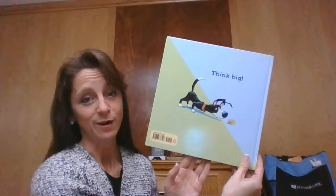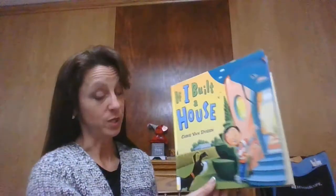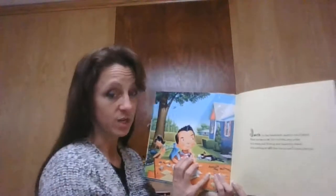He has a message at the back. Our little dog says 'think big.' So I'm wondering if the house becomes big.